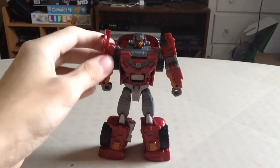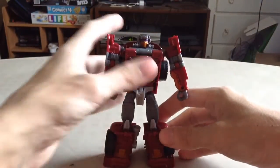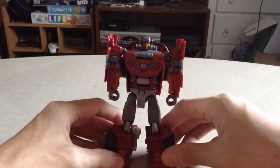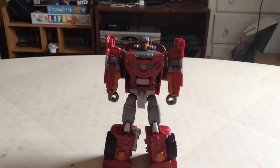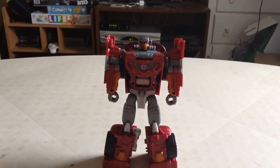I really like the way this came out and I'm really pleased with the overall look of this figure — I think it looks really cool. I'm very glad to have him in my collection because I never owned the Generation 1 Stunticons. This is a nice opportunity to have them, because Combiner Wars gives you that second opportunity to own the figures you never were able to own as a child.